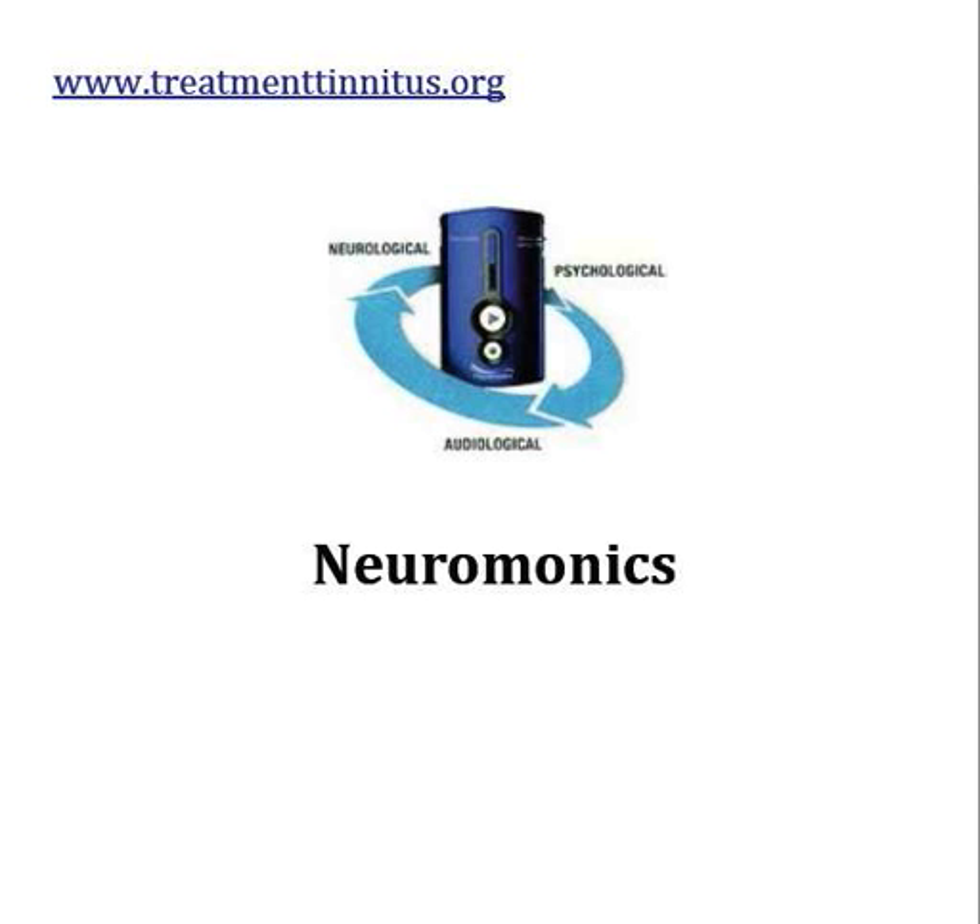Welcome back to the tinnitus treatment channel. Today I'm going to be talking about Neuromonics, or Neuromonic Tinnitus Treatment. It's just going to be a brief video today because, in all honesty, it's pretty much the same deal as getting TRT — Tinnitus Retraining Therapy. It's just a new buzzword.